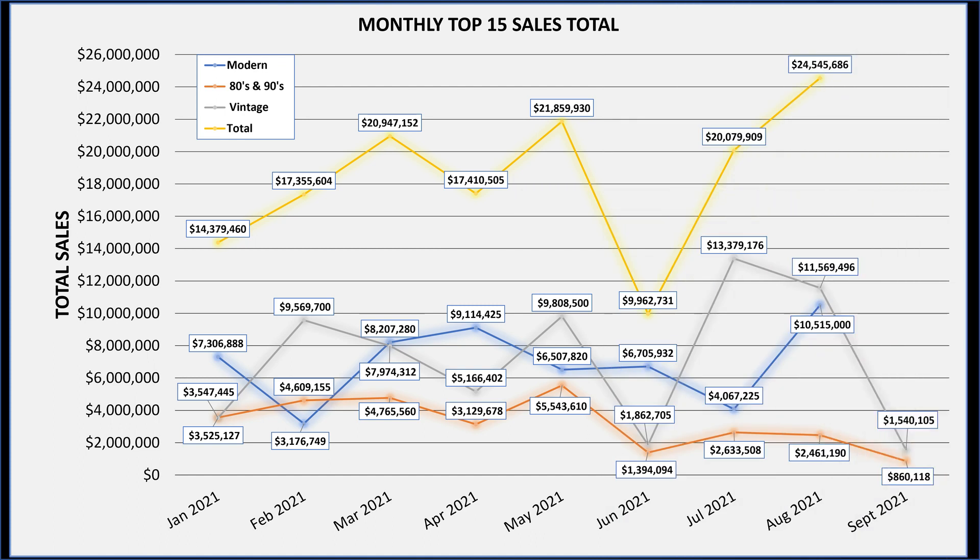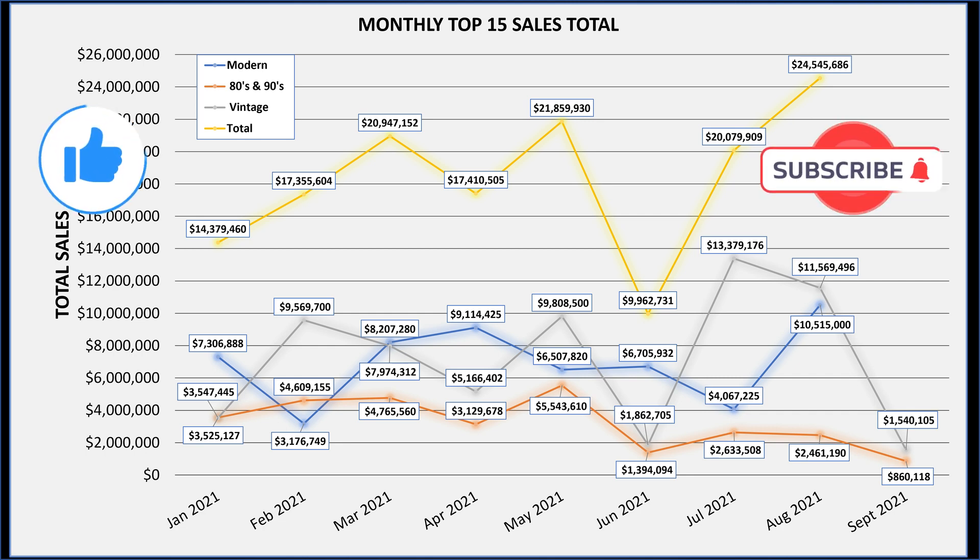That's the top 15 — the total was $860,118. September was definitely a tough month for 80s and 90s; that was the lowest total we've had since the beginning of the year. But I know already from the October auctions that have ended, we'll definitely have a turnaround for the next one. One more video left — we've got modern — to see if the modern cards can save us for the month, but I think we'll be trending pretty low for the total. Let me know in the comments below what your favorite cards were, and hit that like button if you haven't done so already.